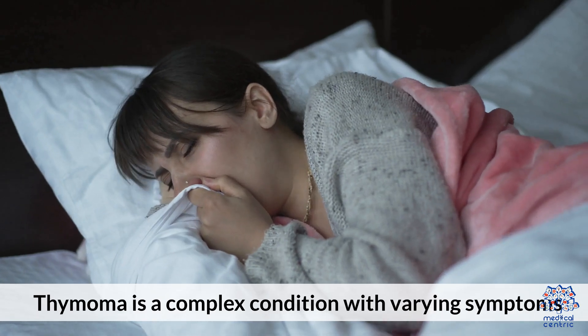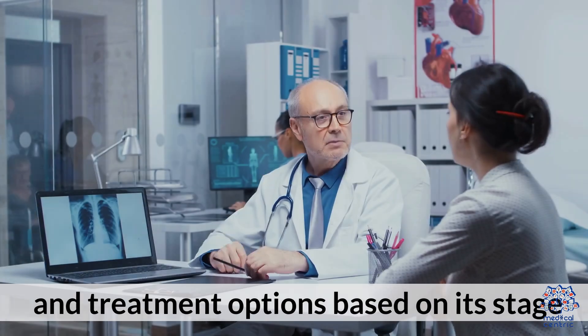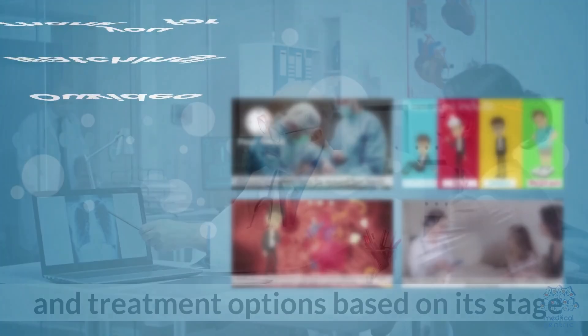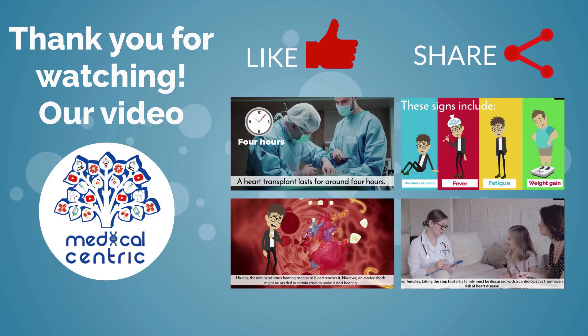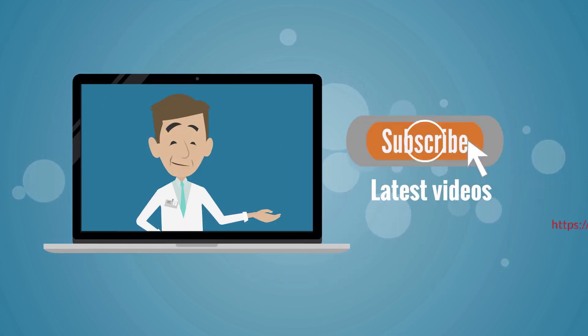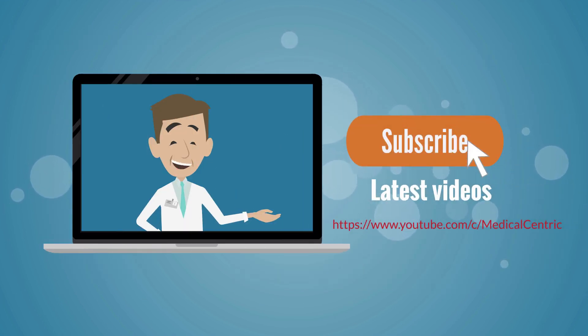Thymoma is a complex condition with varying symptoms and treatment options based on its stage. Thank you for watching our video. Please do not forget to like and share the video, and subscribe to the channel to stay updated on our latest videos.